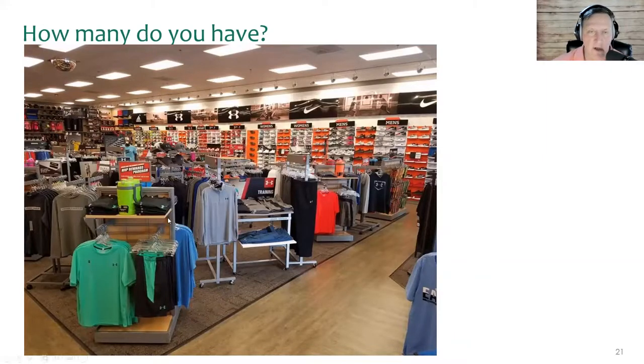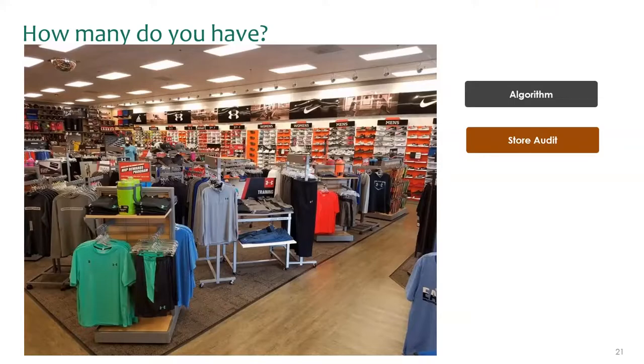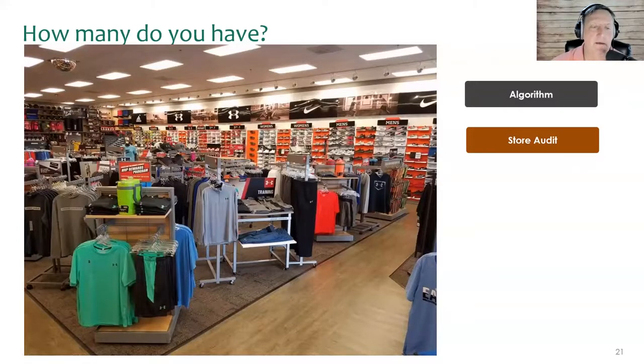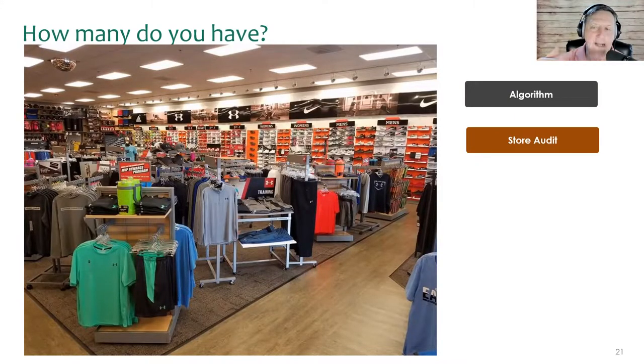We're going to focus specifically on radio frequency identification. If I think about apparel or electronics and other categories, how well would an algorithm do to tell me how many green shirts I have available for a customer — is it on the shelf or not? It actually wouldn't do a good job. Why not? It'd be easier just to look and see.